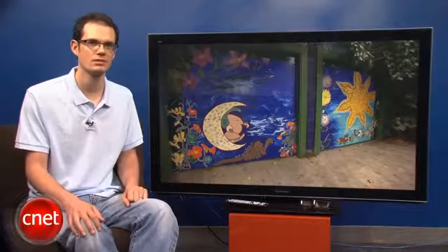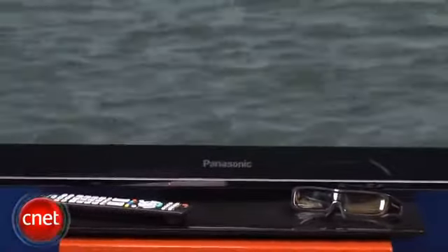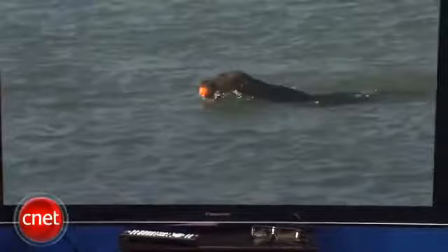This is Panasonic's highest-end television for 2011. There's a lot of anticipation leading up to the release of this television. It's the successor to the editor's choice, our favorite TV from last year, the VT25. And in most ways, this TV is a worthy successor.